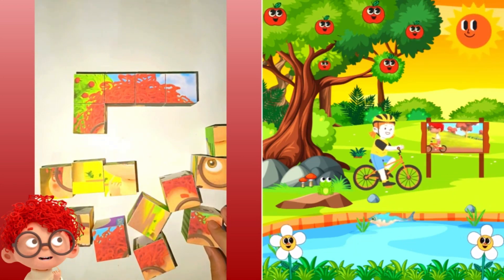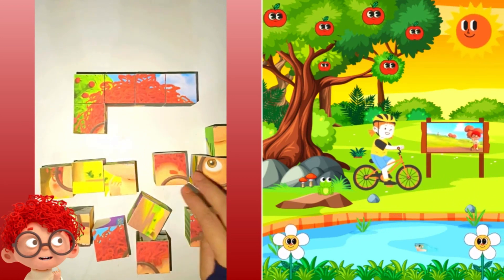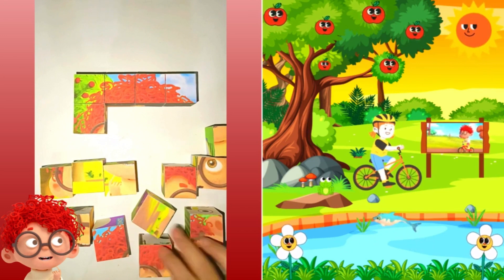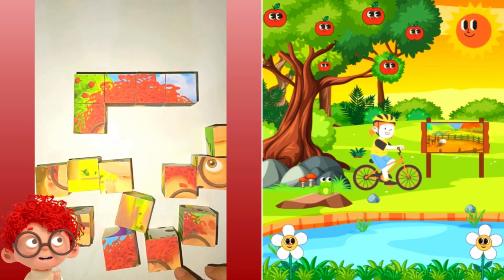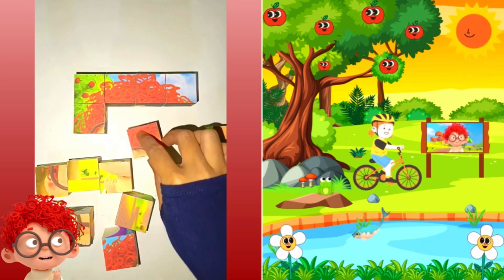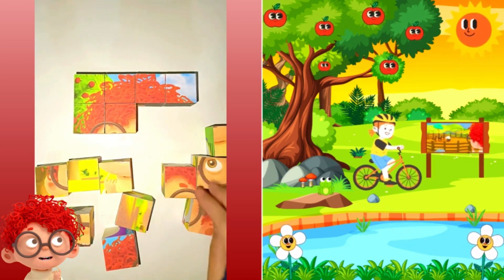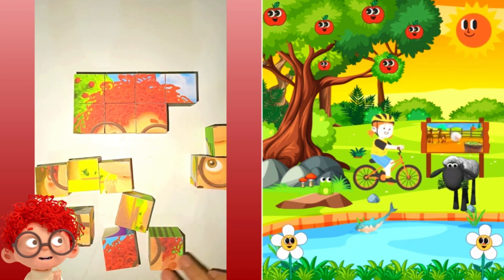Let's try another one. I spy, with my little eye, something that is white. Are you ready for your hint? It has a fluffy white coat, and goes... A sheep! You're right! It's a white sheep!